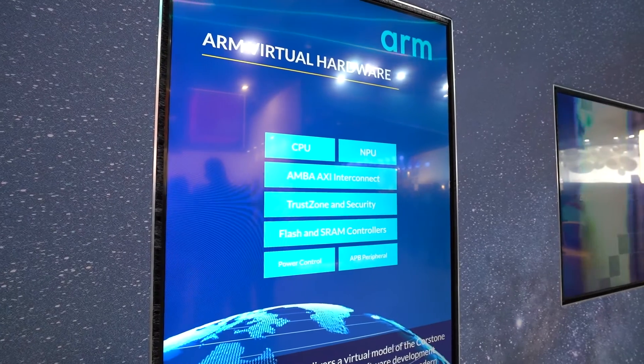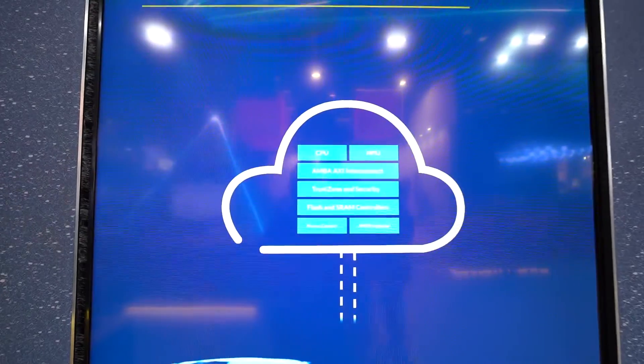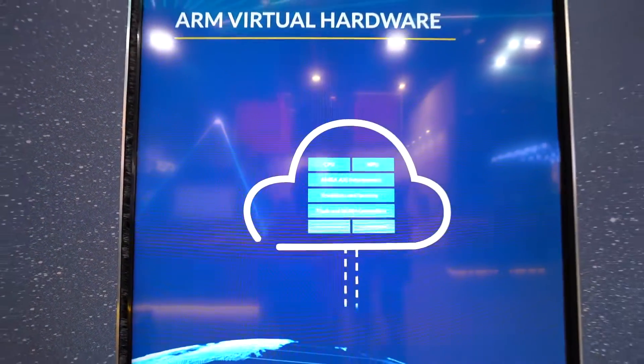Arm Virtual Hardware allows you to start doing software development before the hardware is available. We have solutions that are already stored in the cloud, and it allows for CI/CD and software development early on — shifts left your development process. When silicon is available, you can go to production right away, engaging developers and getting silicon providers to market as fast as possible.